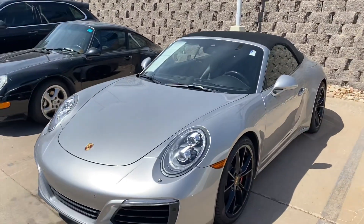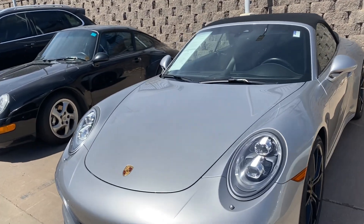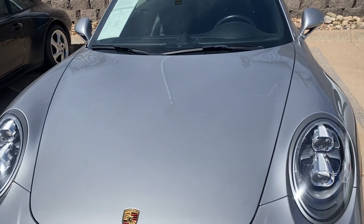Hi Jason, this is James with Porsche Colorado Springs. Just wanted to show you the 2017 C4S cab like you're here in person. Unfortunately, I couldn't wash it up because I'm still waiting for that water pump.